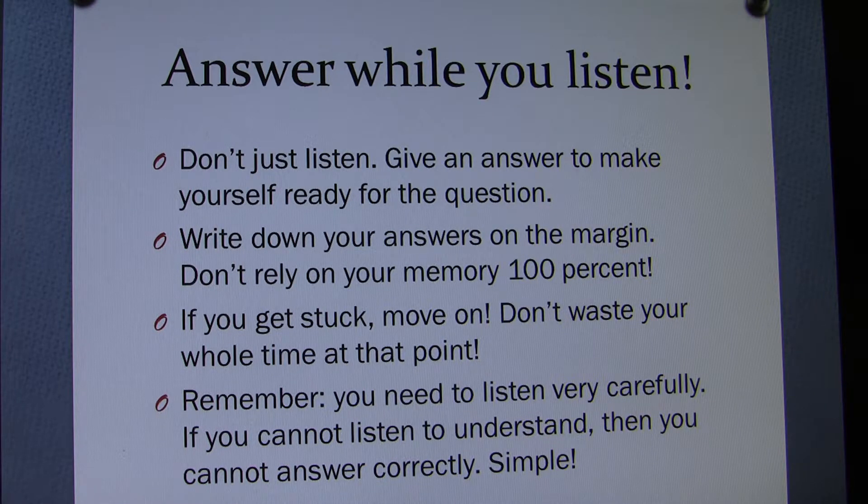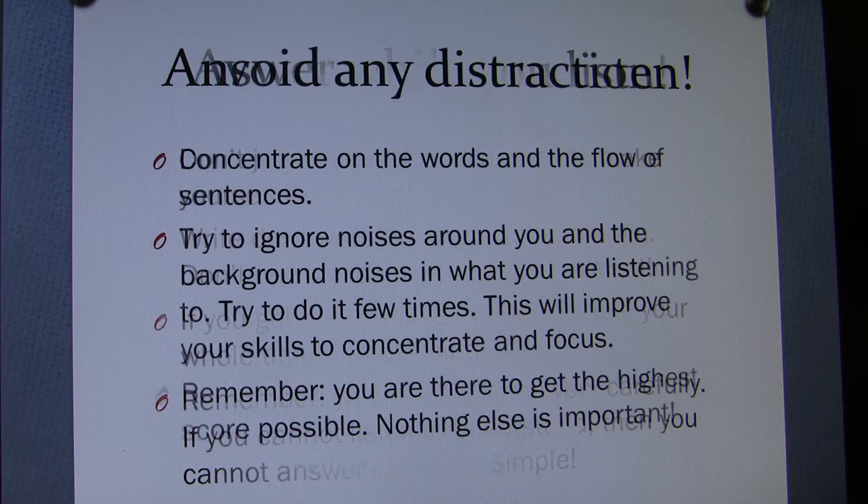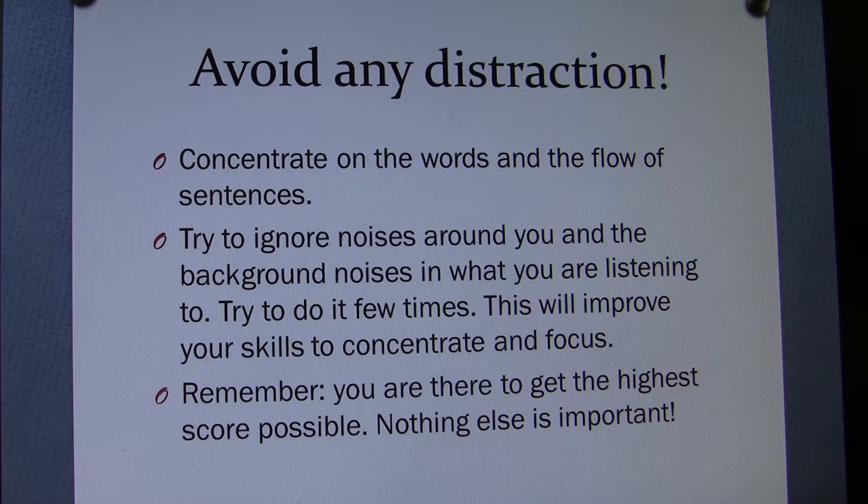Remember, you need to listen very carefully. If you cannot listen to understand, then you cannot answer correctly. Listen to understand the subject from the very first sentence — this will make it easier to understand the following sentences. Try to find the logic behind the sentences. Avoid any distraction and concentrate on the words and the flow of the sentences — nothing else.